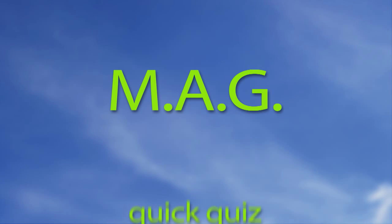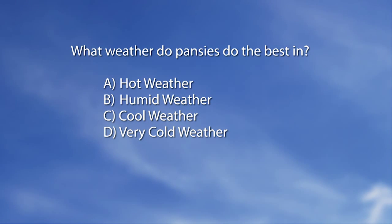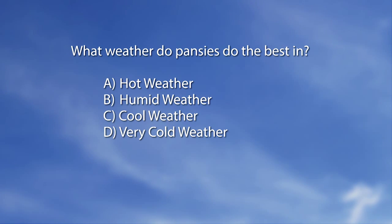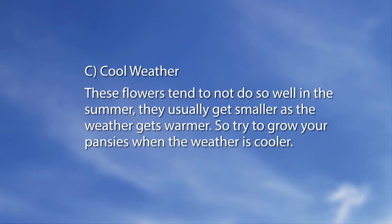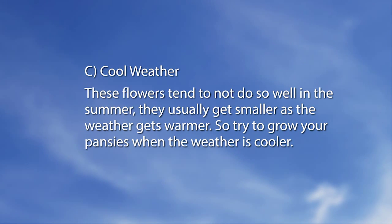Let's look at a little quiz next. What weather do pansies do the best in? The answer is C — cool weather. These flowers tend not to do well in summer and usually get smaller as the weather gets warmer. So try to grow your pansies when the weather is cooler.